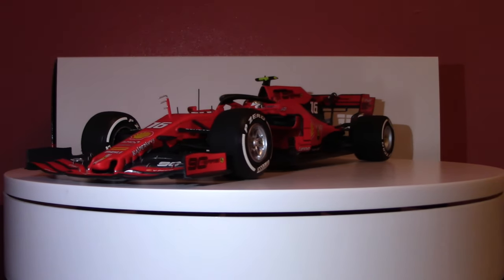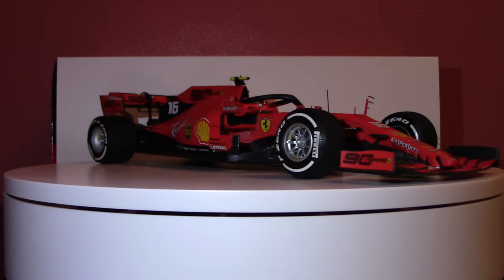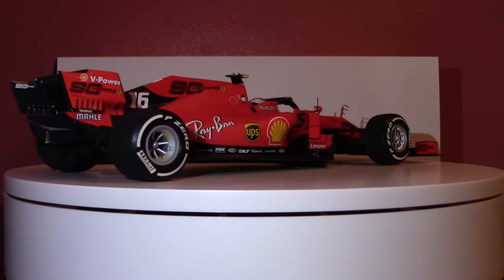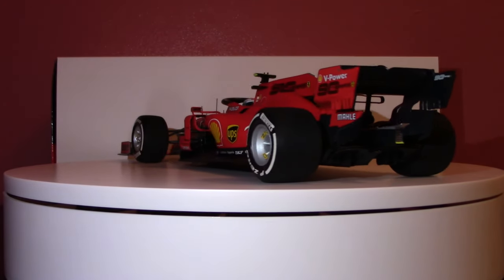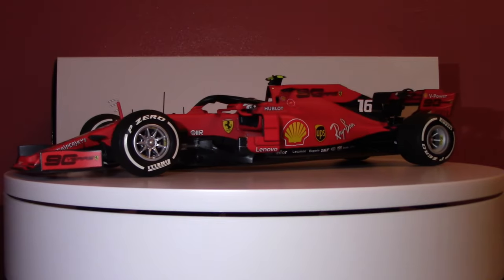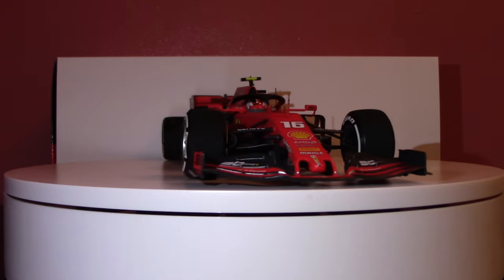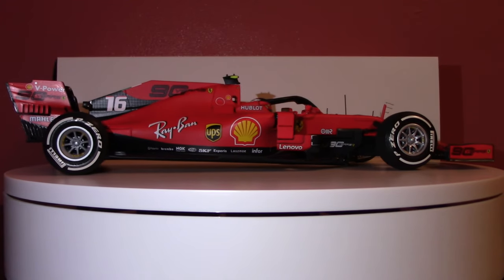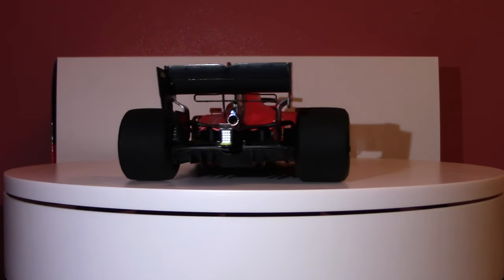Greetings all, FerrariMount601 here. Welcome back to another 1/18th scale model car review of the 2019 Ferrari SF90 Formula 1 car, brought to us in 1/18th scale by BBR. This is the third BBR model in my collection and also the third BBR Ferrari Formula 1 car — the SF70H of 2017, the SF71H of 2018, and now the SF90 from the 2019 championship.